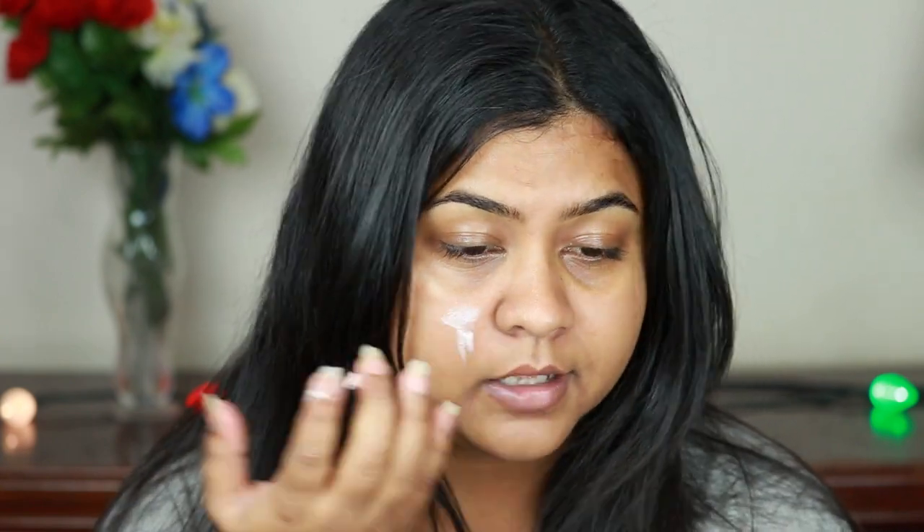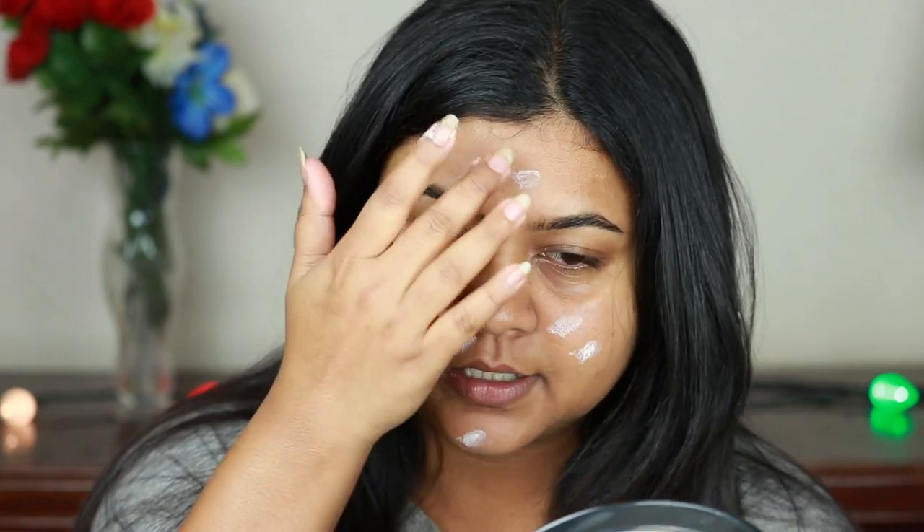Without further ado, let's get started. But before starting, please subscribe to my channel and press the bell icon so you do not miss out on any of my videos. First, I'm going to prime my face — I have absolutely nothing on my face right now except my lip balm and a little bit of moisturizer. I'm using this ELF Putty Primer, which is my current favorite primer, and I've been enjoying it a lot.